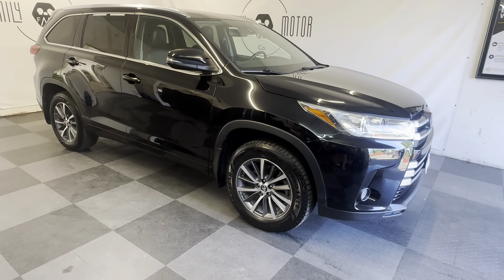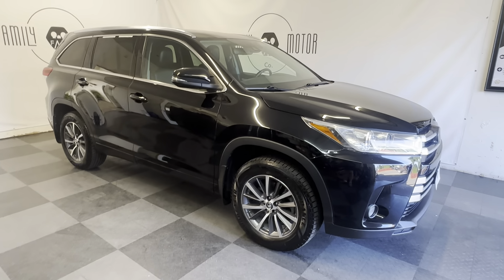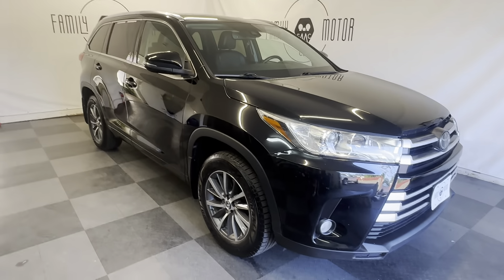All right folks, we have a beautiful, extremely well-maintained, one-owner 2018 Toyota Highlander XLE all-wheel drive.